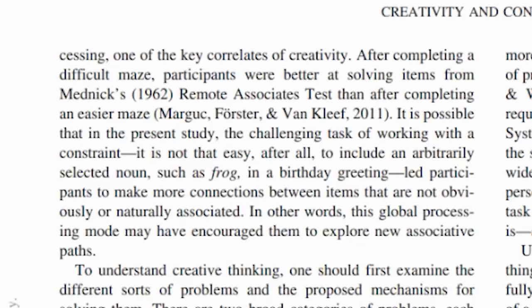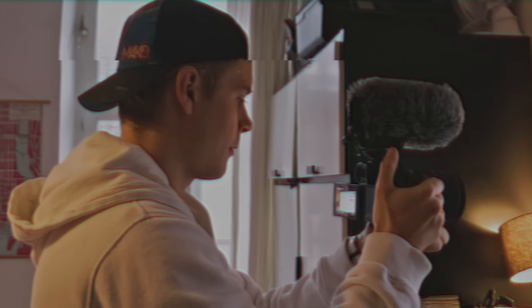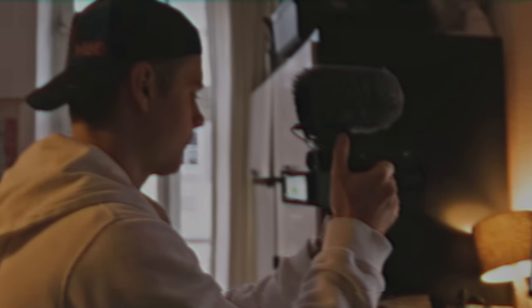Finally, in some situations, having less stuff can actually increase my creativity. When I constrain myself to just a few items, I often come up with novel and clever ways of using those items — this is often called the power of creative constraint. One study found that working with constraints led participants to make more connections between items that are not obviously or naturally associated, and may have encouraged them to explore new associative paths. You've actually seen this creative constraint in action in this very video. Previously I would have used an overhead camera rig to film the decluttering chart, but I don't have a rig anymore, so I had to come up with a more creative way to do it. I ended up filming the clip handheld and syncing my camera movements to the narration playing from my phone. I actually think the end result was more creative and even better than it would have been with a rig.